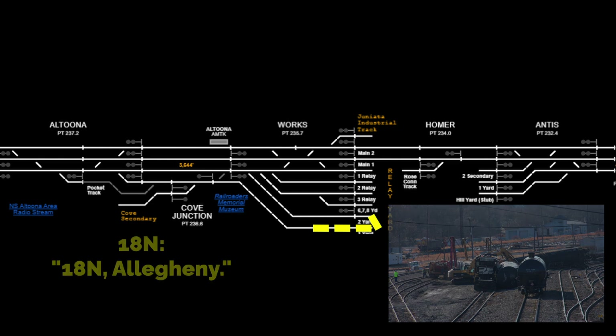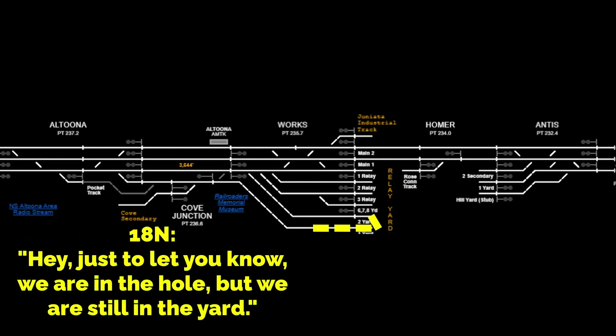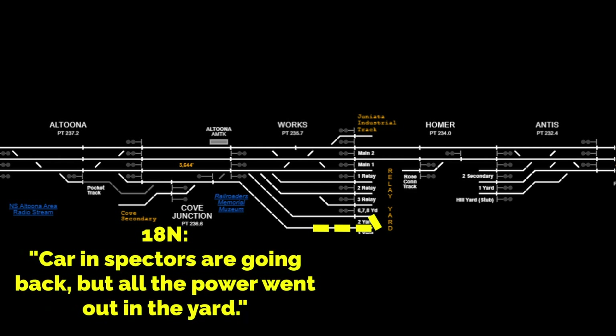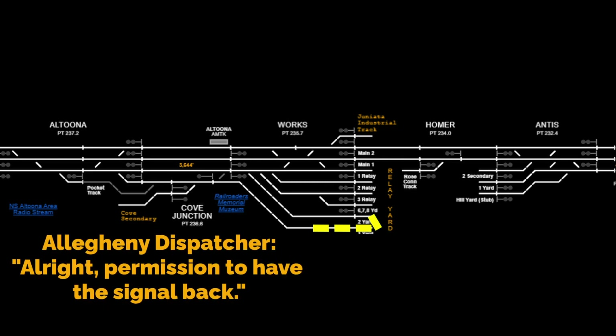Allegheny, agent into Allegheny. Hey agent, I'm just letting you know we're in the hole — no, we're still in the yard. Car inspectors are going back, but all the power went out across the yard. You can have the signal back. Alright, commercial — I have the signal back.